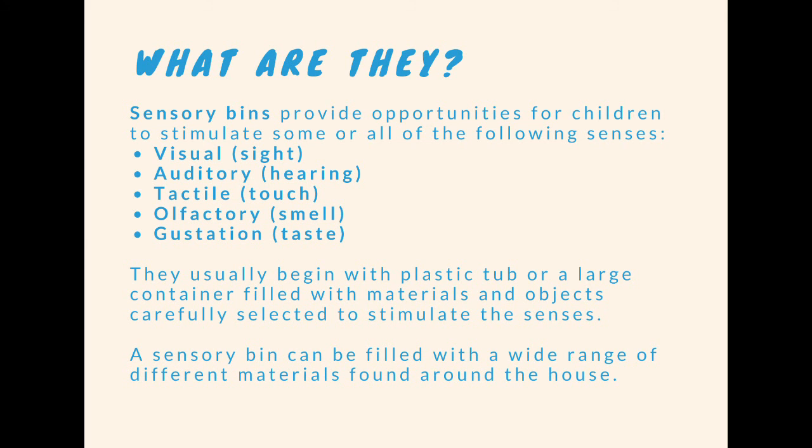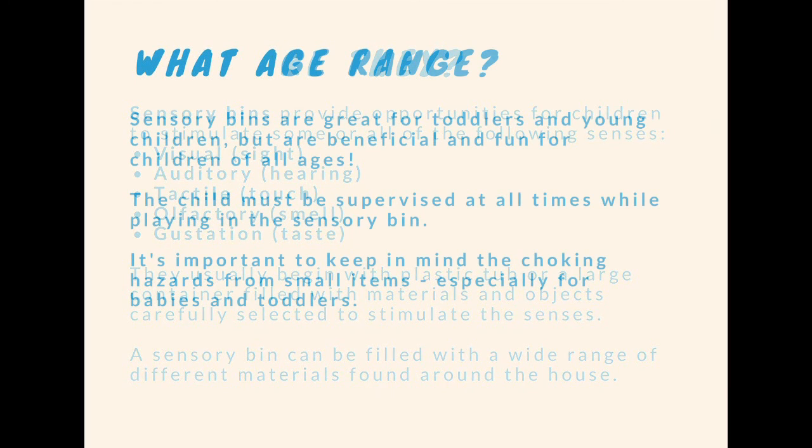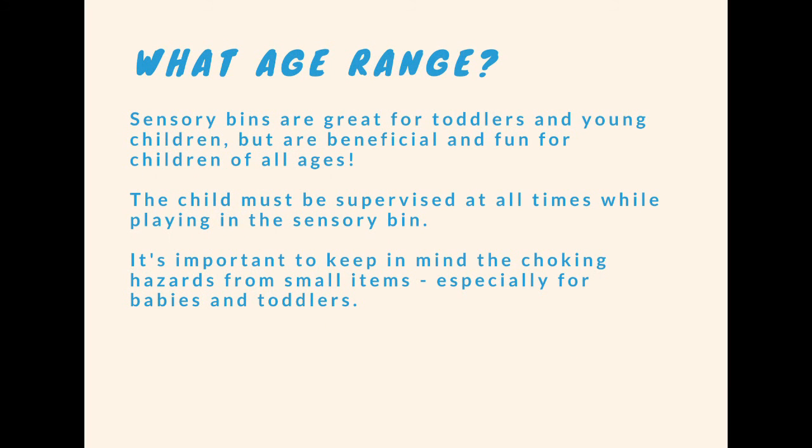A sensory bin can be filled with a wide range of different materials found around your house. Sensory bins are great for toddlers and young children but are also beneficial and fun for children of all ages. The child must be supervised at all times while playing in the sensory bin — it's very important to keep in mind the choking hazards from small items, especially for babies and toddlers.